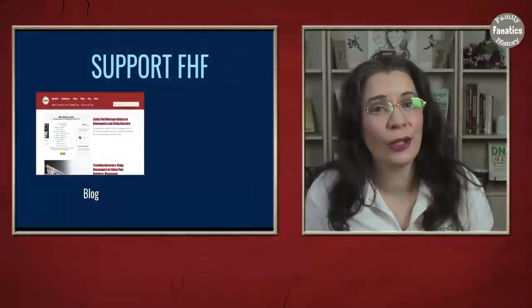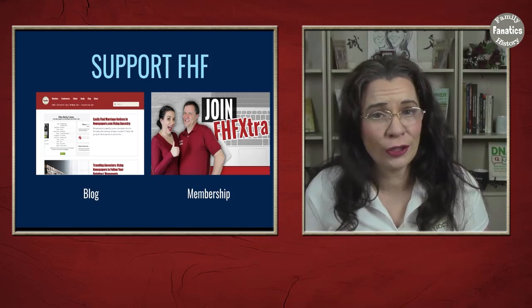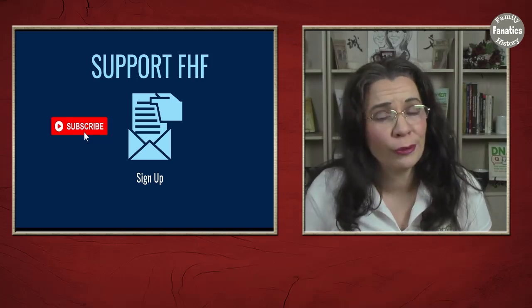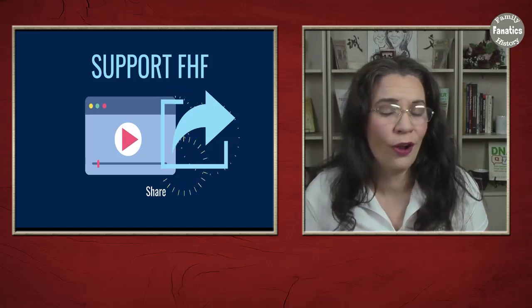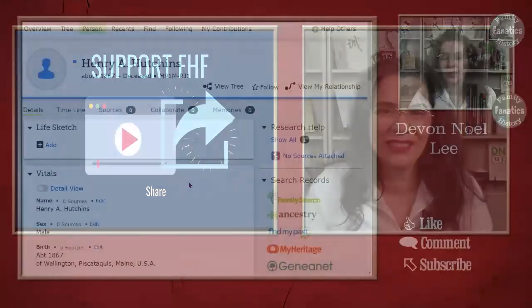Before we continue, if you'd like to support the work that Andy and I do here on Family History Fanatics, there are many ways you can support us: like this video, leave a comment, share it with your community, or become a Family History Fanatics channel member. All of that information is in the description below. Now, back to the video.